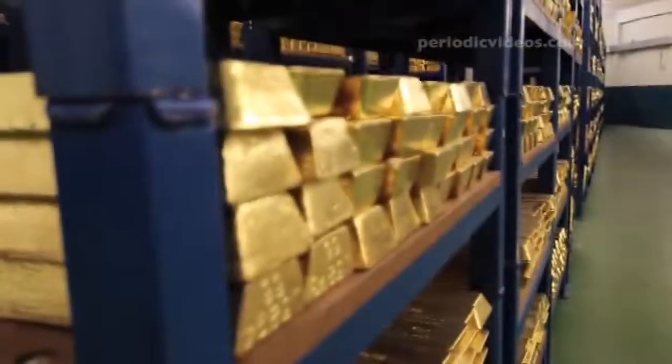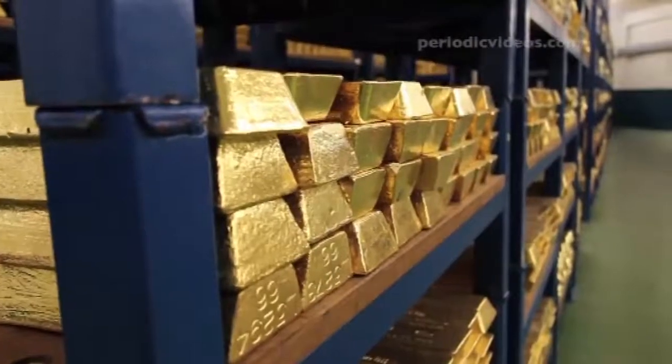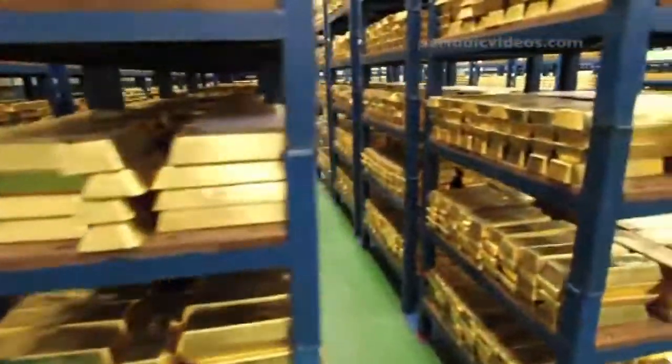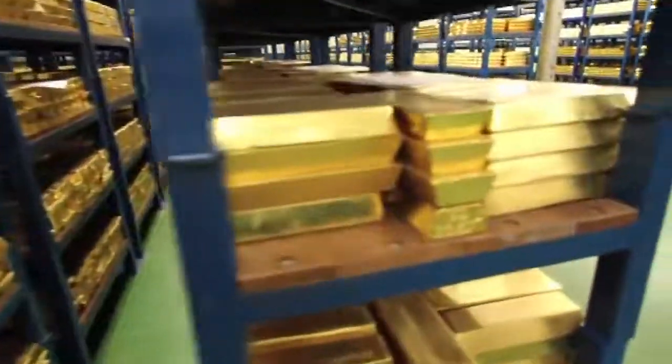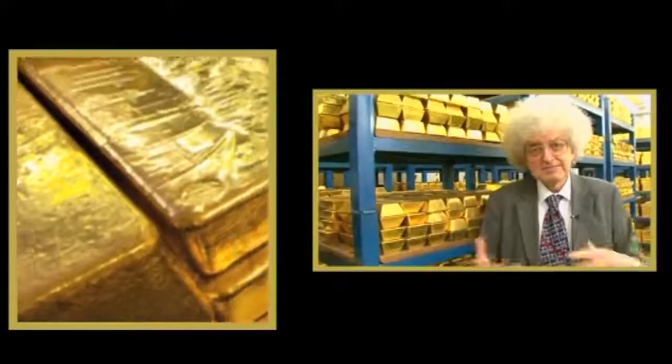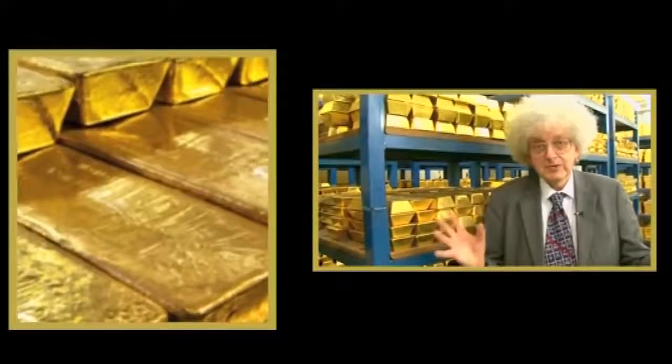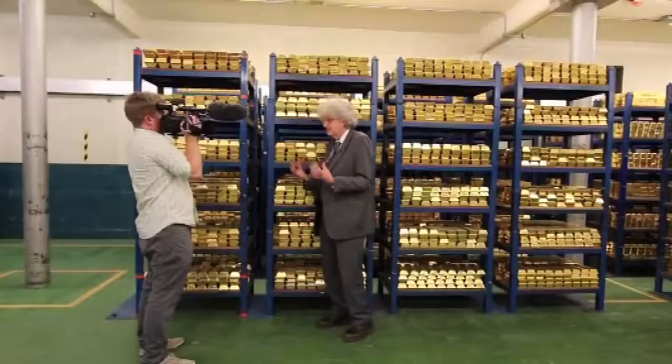One's first reaction is that it can't possibly be real, because normally you don't see such things. It looks like chocolates in the duty-free at the airport or something like that, but these really are solid gold bars and it's quite extraordinary. There isn't any smell because metals don't smell, and it's very quiet because of the thick walls.